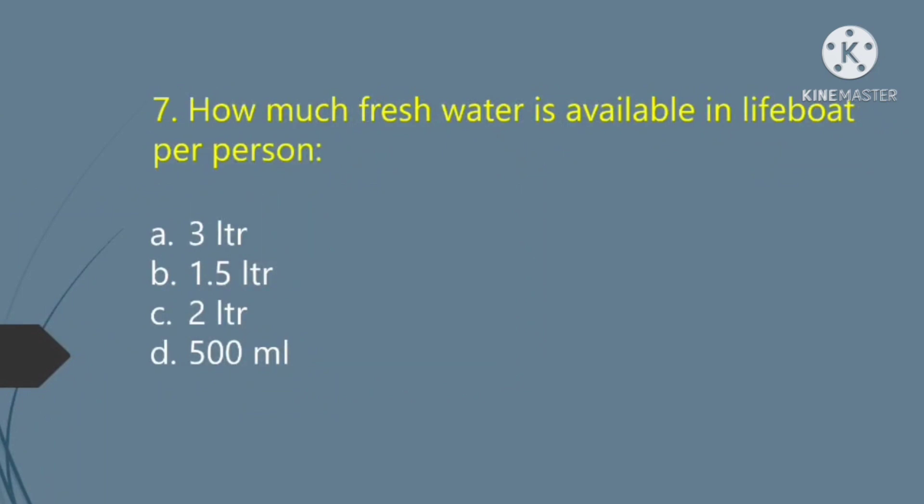How much fresh water is available in a lifeboat per person? Option A — 3 liters. Option B — 1.5 liters. Option C — 2 liters. Option D — 500 milliliters. The right answer is Option A: 3 liters.